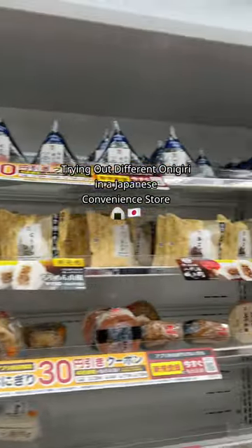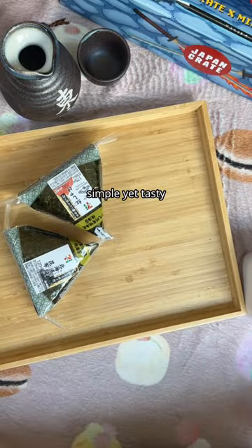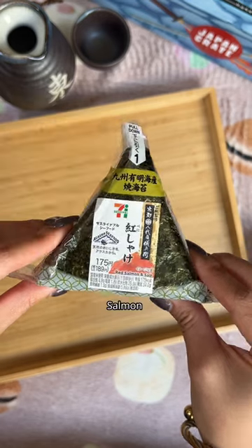Trying out different onigiri in a Japanese convenience store. What I love about onigiri is that they're just so convenient, simple yet tasty. The flavors I got are shrimp mayo, spicy roe, tuna mayo, kelp and soy sauce, and salmon.